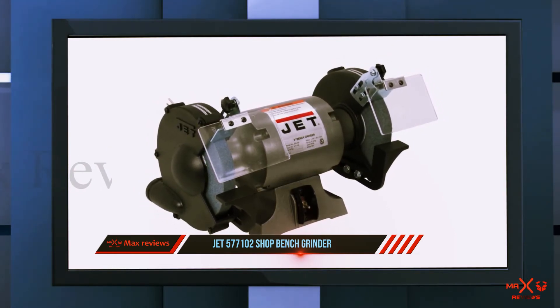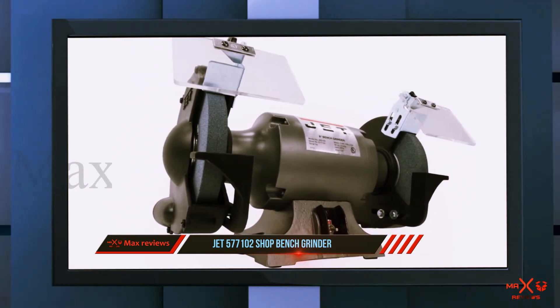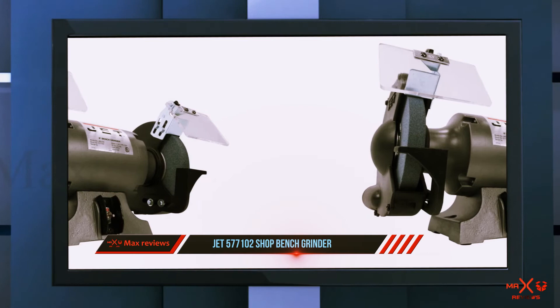Unfortunately, this bench grinder may not have the best quality control. There have been several complaints about loose screws and flimsy parts on the received product. The good news is that this is something you could easily fix at home. Additionally, it is also quite unstable and should be used with caution.